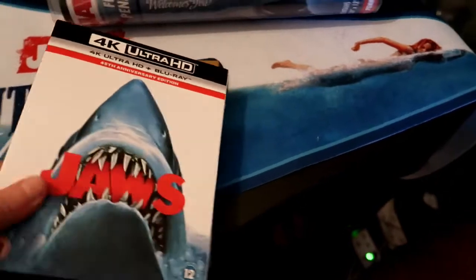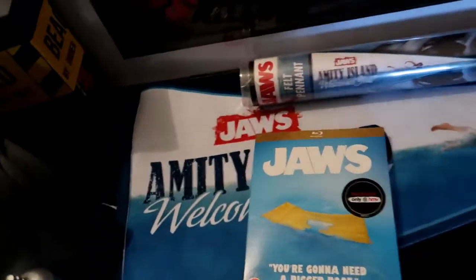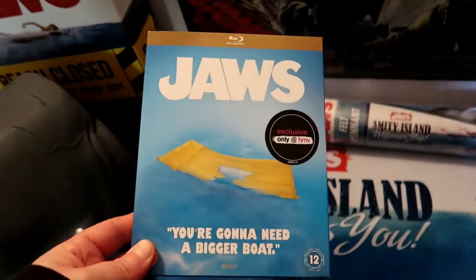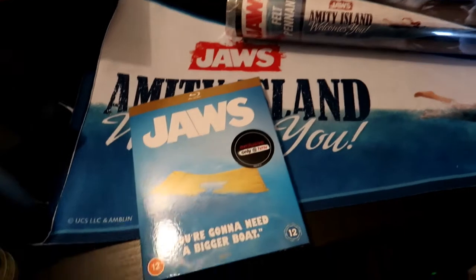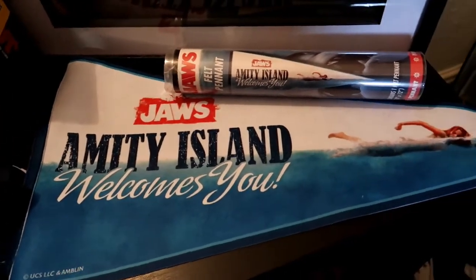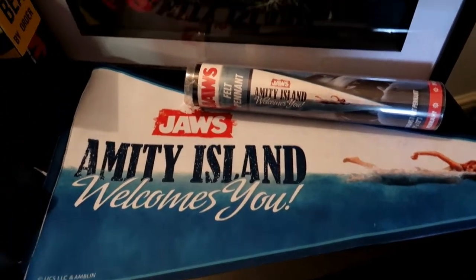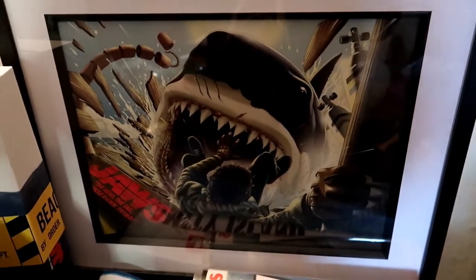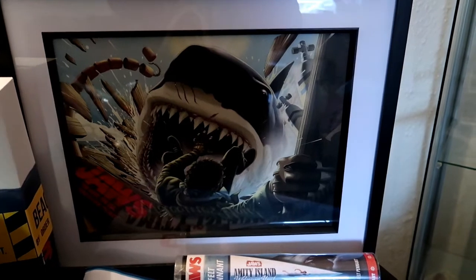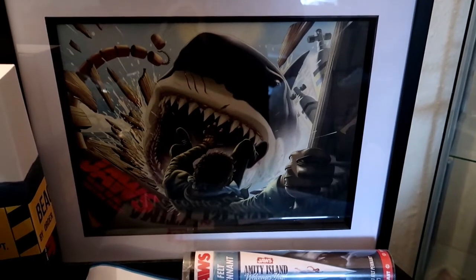I haven't got a 4K player yet but when I do I can watch this. I also got this from HMV — it's just the normal Blu-ray but it's got quite a funky little cover. This pennant is new — I got it off eBay, so sweet. And then this little beauty Baz got me for Christmas — I think it's from the actual Universal site and it's limited edition.